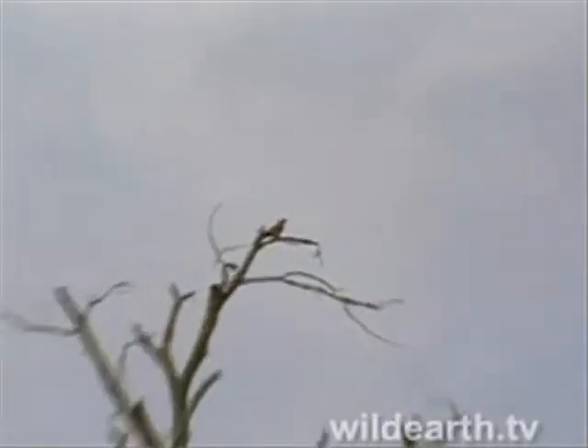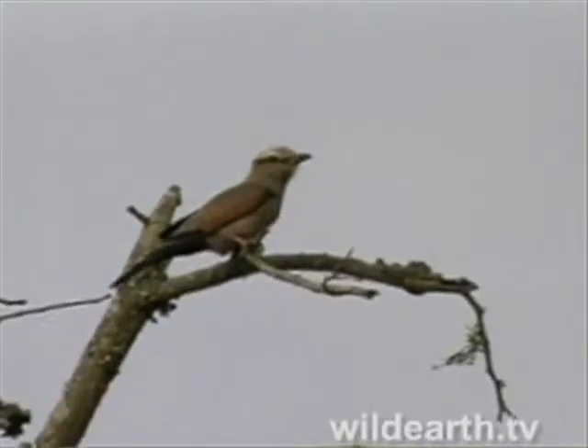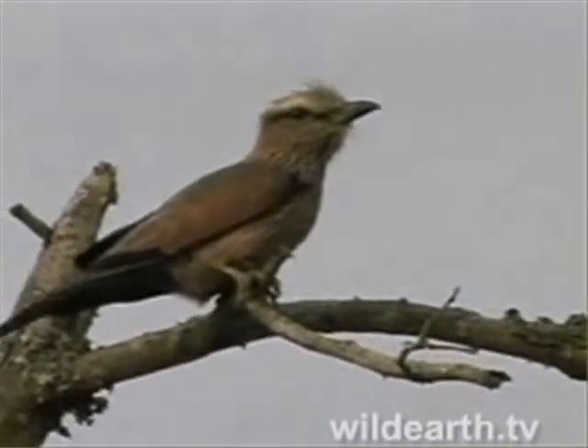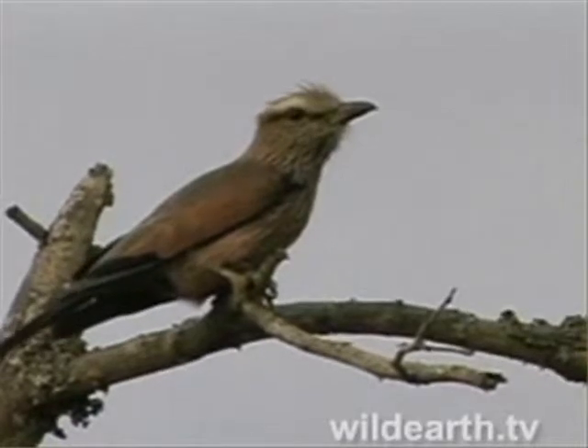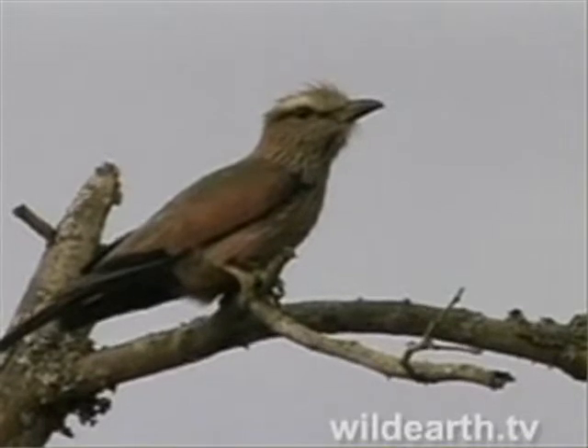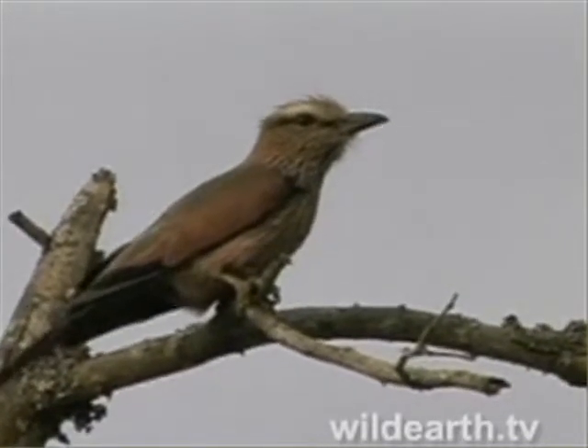Although they typically catch insects on the wing, they actually catch a lot of insects on the ground as well. It'll sit up in a branch, perching, looking for insects, then fly down and catch it. What a large chunky bird — it's probably about twice the size of a big dove.